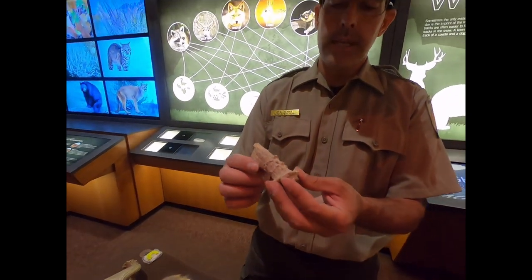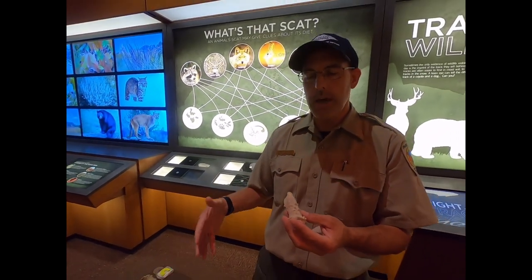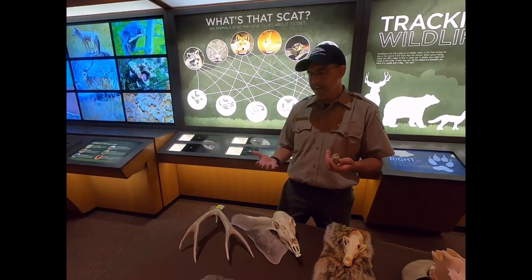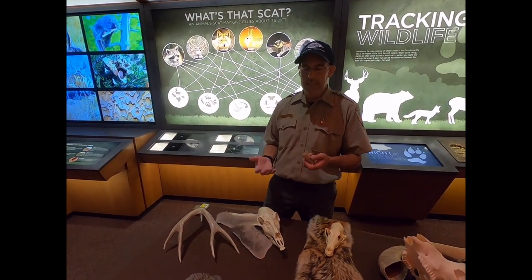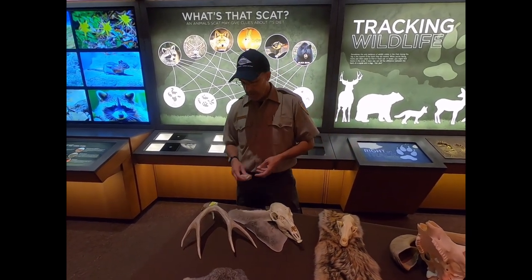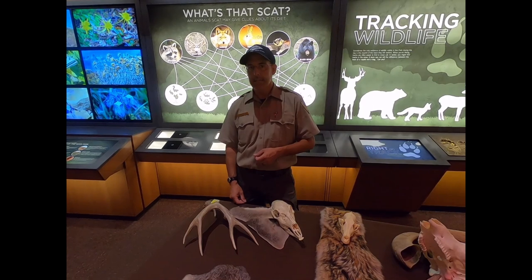This is an antler that has been eaten all the way down to a nub by rodents most likely. Lots of animals will feed on these because they provide valuable minerals, calcium, and other nutrients. So if you find an antler, consider leaving it there to provide scarce minerals for the rodents and other animals that need it to survive.